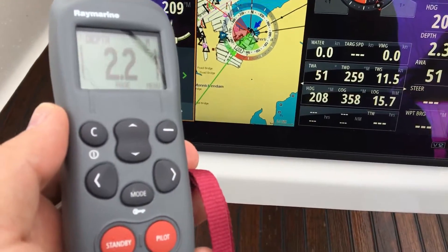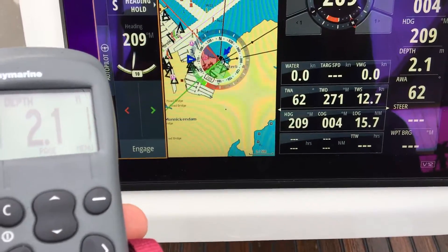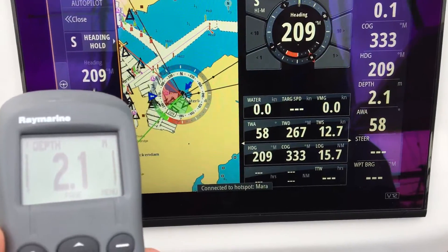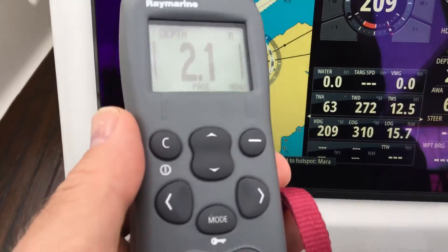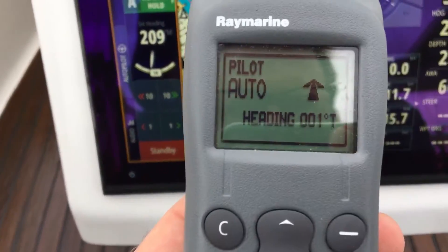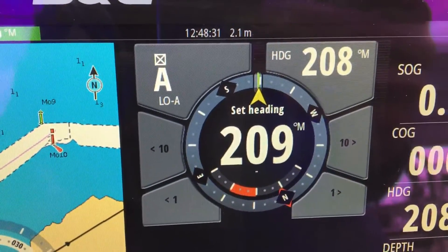Hi, this is a small video to show that my BNG Vulcan is following my Raymarine S1 autopilot modes on the screen. I turn it on here, it says auto, and now here on the screen we are in auto mode as well.